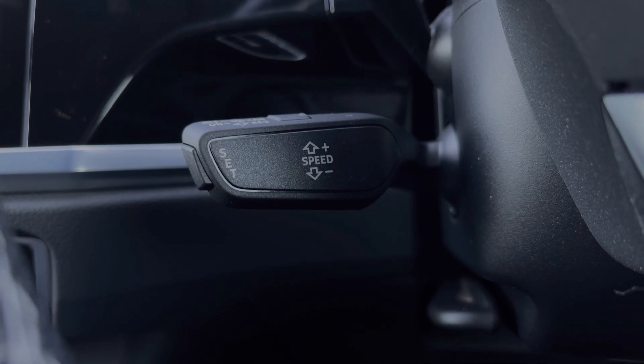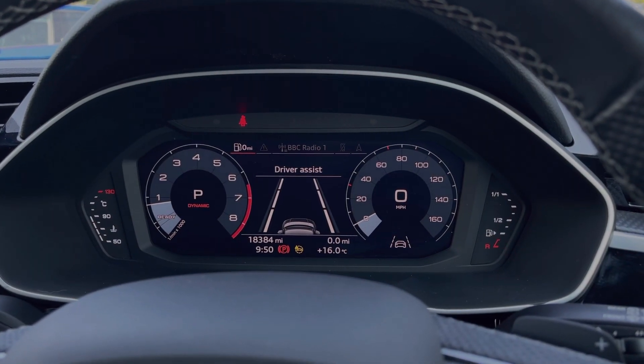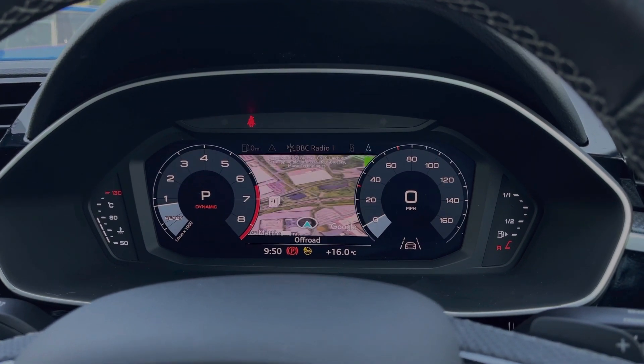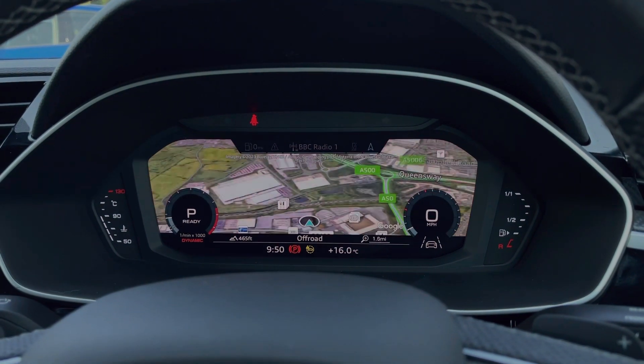As we take a look at the Audi virtual cockpit display, we can use those buttons on the steering wheel to easily flick through the different menu options available and also get a nice wide view of the car's built-in satellite navigation system.